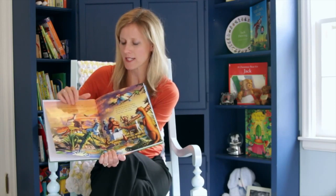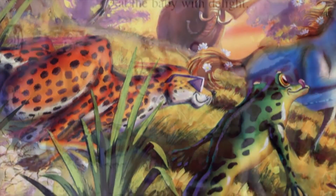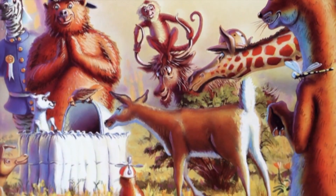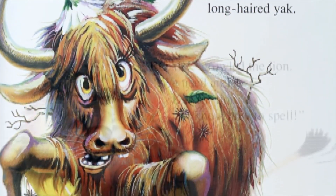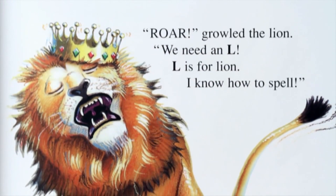The child's birthday is here and the animals gather around to name the child. For example, the toucan brings the T, the yak brings the Y, the lion brings the L, and it's all written in rhyme: roar, growl the lion, we need an L — L is for lion, I know how to spell.